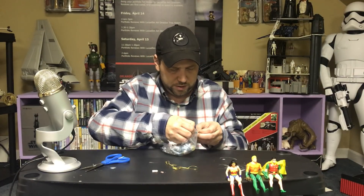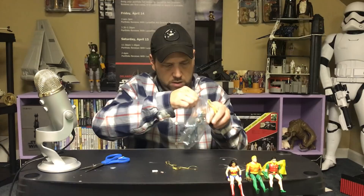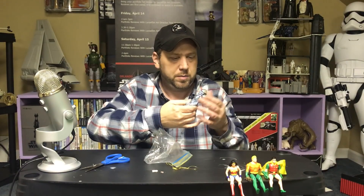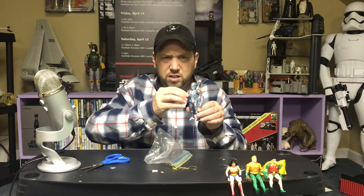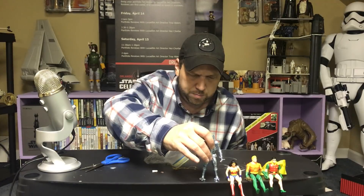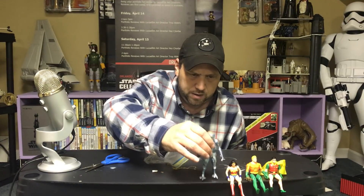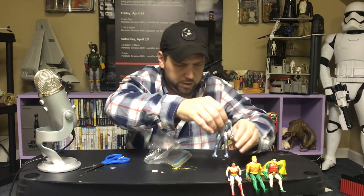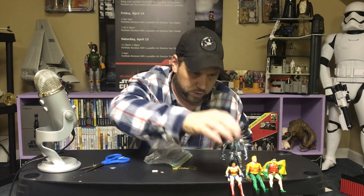Oh, here we go. Is this Cyborg? Is that his name? Parademon? I don't know. Like I said, I don't know the line that well because I never had them as a kid — I only had Batman. I think it was Superman I had. But look at that, that's pretty neat. I should have done a two-camera angle, but I didn't know what was in here. Let's put him right there and see what else we got.